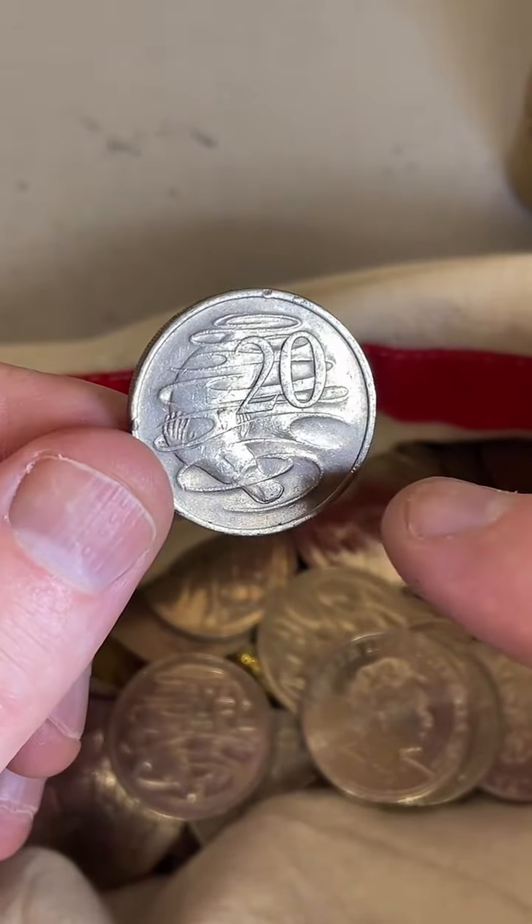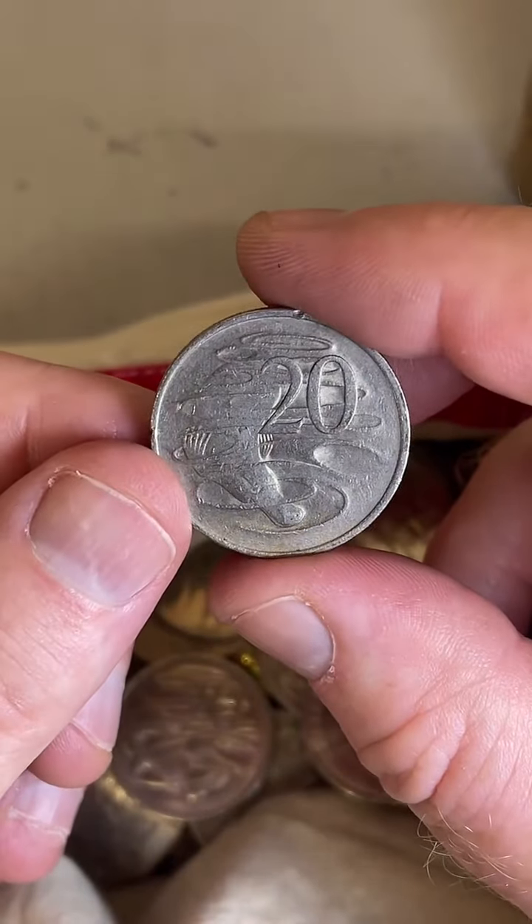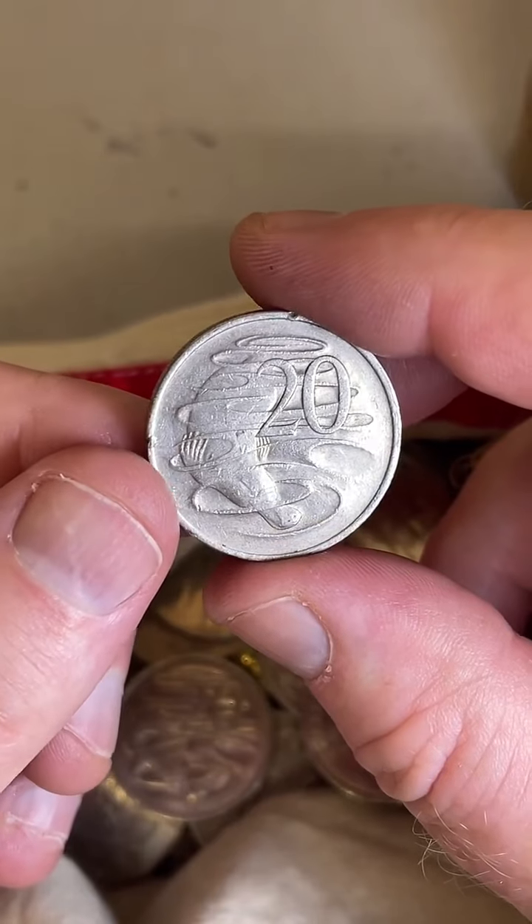This 20 cent coin here — let's guess the year. I'm going to go about 2013.